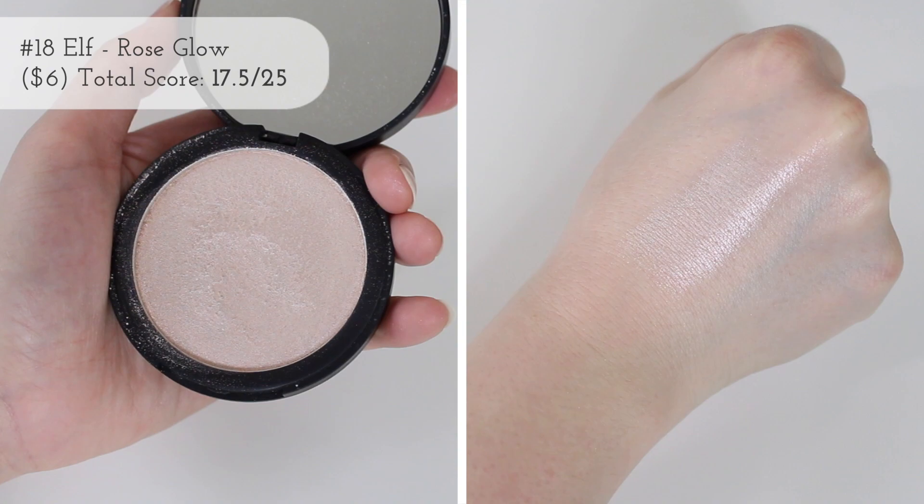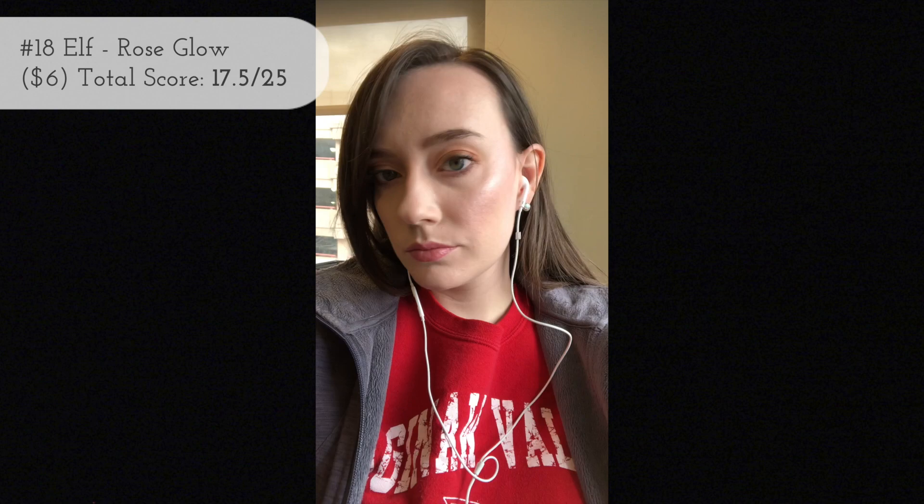The next highlighter is number 16, and I'm surprised it's so low. This is the Elf Shimmer Highlighting Powder in Rose Glow. I love this line — I have another shade that is higher on the list — but for some reason this particular one I feel like the texture has changed, so maybe it's time for me to declutter it. It must be from being old. It was marked down for quality, and also it has a pinky tone to it and I don't reach for cool-toned highlighters very often.